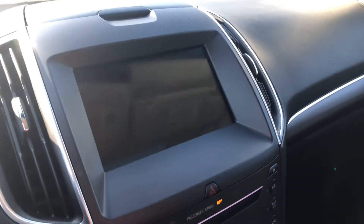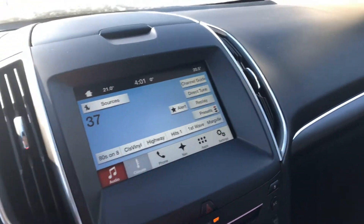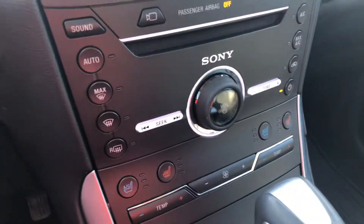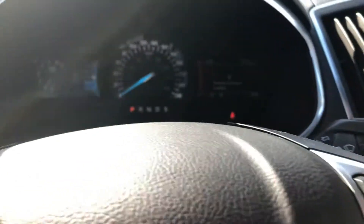Up front, you've got your display center right here — when it comes up you've got your Bluetooth and your navigation. You've got your heated steering wheel, dual climate control, and heated and cooling seats as well.